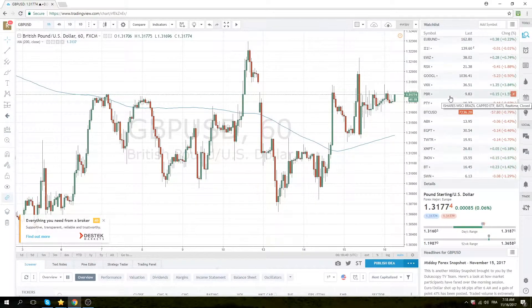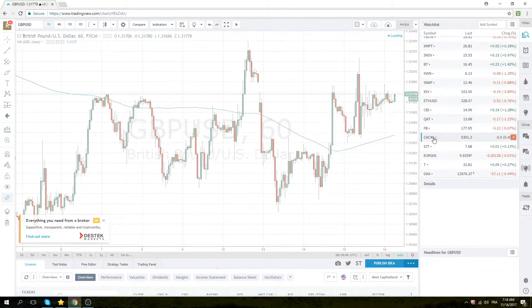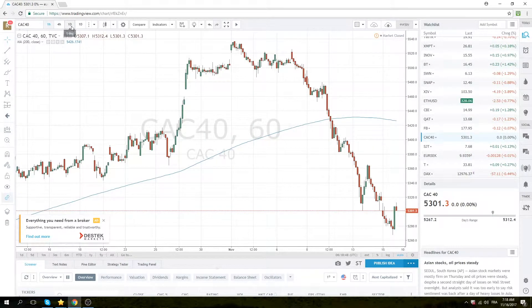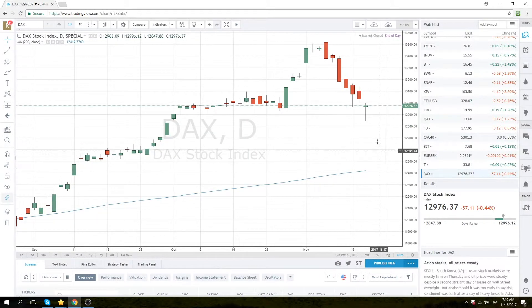Let's look at some tradable setups. For all you listeners who love the CAC — French stocks — this looks pretty interesting. We had one, two, three, four, five, six, seven down days, and you know, a perfect candlestick for reversal: a doji with a long tail. 5313 is your careful, tentative long. Of course with French stocks, of course.